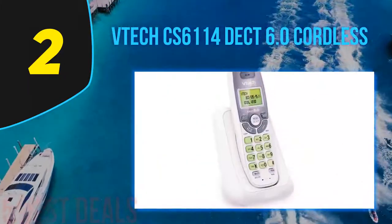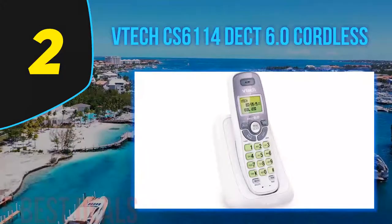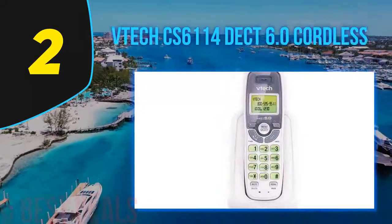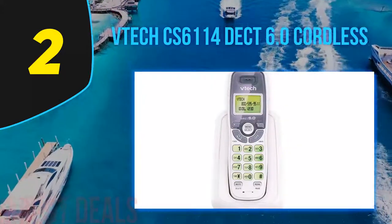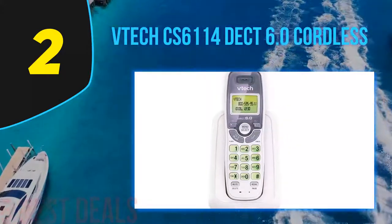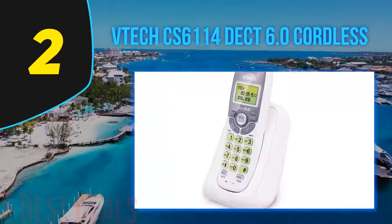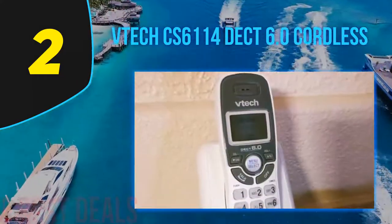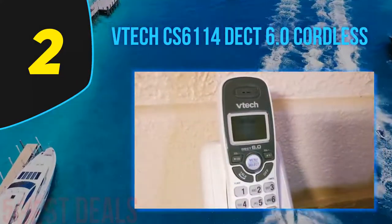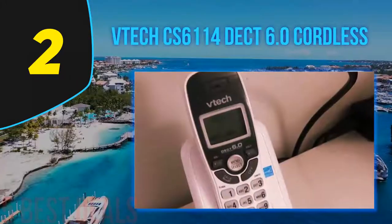Number two on this list is the VTech CS6114 DECT 6.0 Cordless phone. With over 5,000 reviews on Amazon, this is probably the most popular VTech cordless phone on the market right now. It comes in two types — with and without an answering system — both equipped with DECT 6.0 technology, which stands for Digitally Enhanced Cordless Telecommunications. This means the phone transmits voice across multiple channels, making it nearly impossible to intercept, while also increasing sound quality.